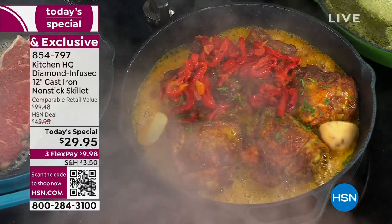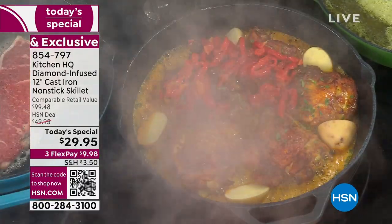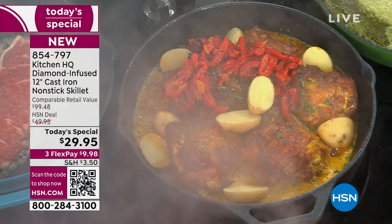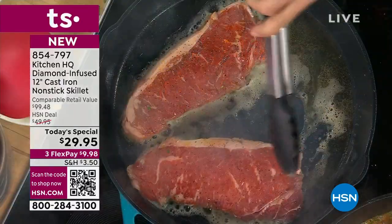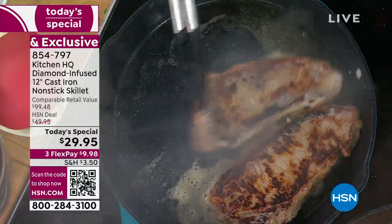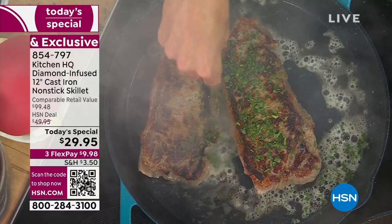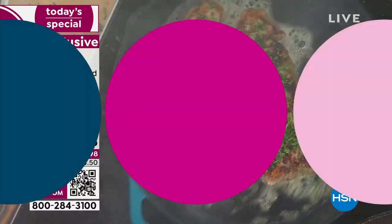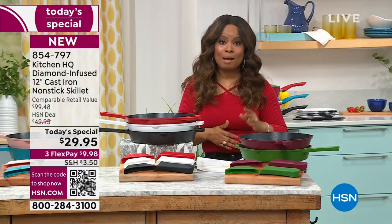For the very first time, we're introducing a ceramic nonstick. You're saying, okay, well, why does that matter? It's a game changer because that means it's chemical free. As we get into a new year, we want chemical free cooking. We want to be able to use less butters, fats, and oils. But we didn't stop there — we actually manufactured this cast iron skillet with a diamond additive to make it even more durable.